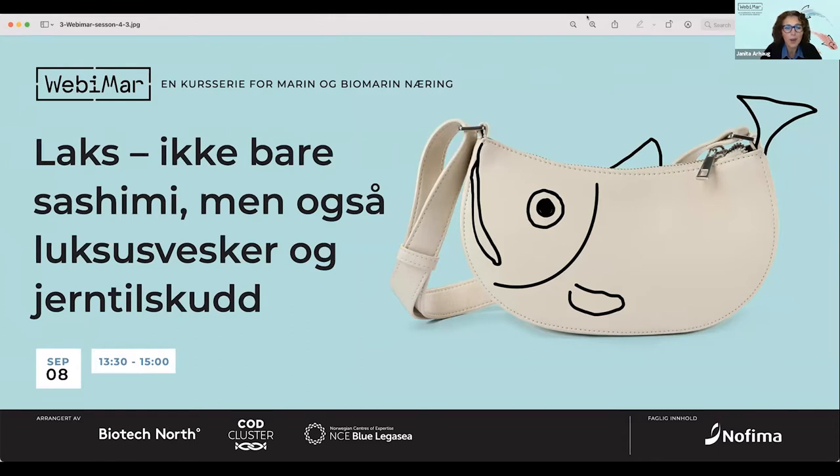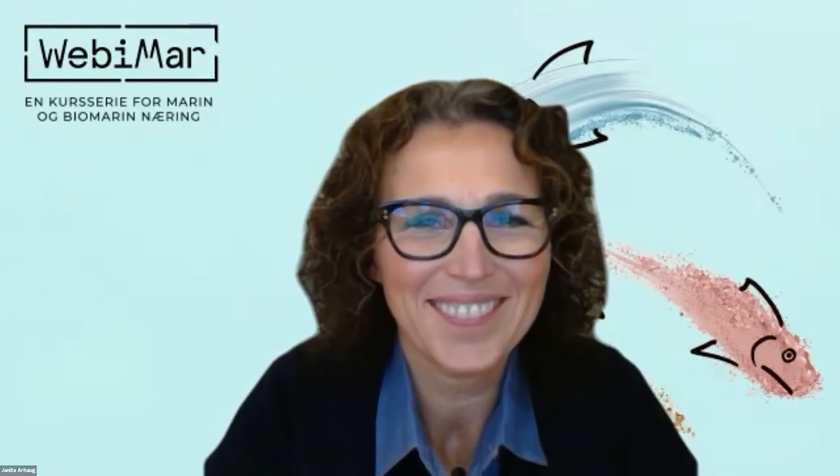Now I will pass the word to Janna from NTNU. She will be our moderator of today. So Janna, please introduce yourself and take over. Yes, thank you, Anita, for a nice presentation. My name is Janna Kropotova, and I work as associate professor at the Norwegian University of Science and Technology here in Ålesund. And today I will be your moderator.